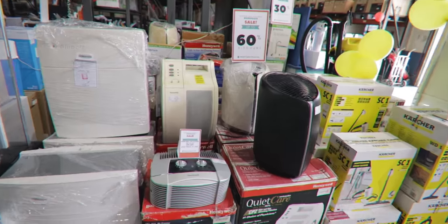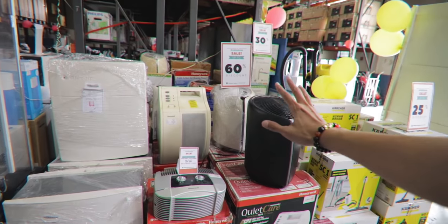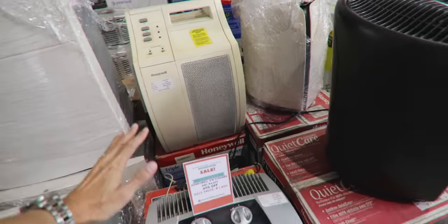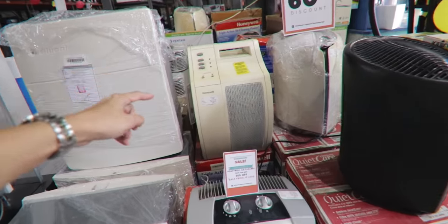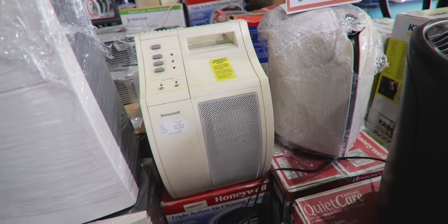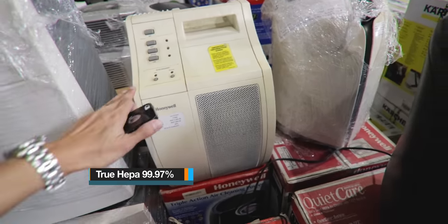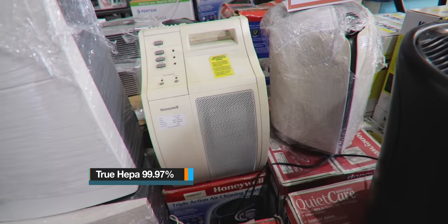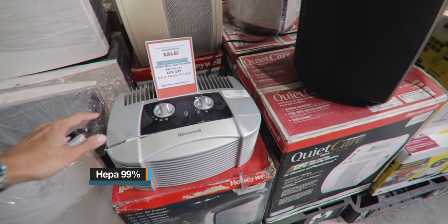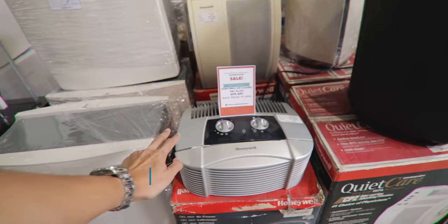In the south we're affected by ashfall, so we need these air purifiers. You might need it for cleaning the air, or if someone has asthma, or if you have pets. This is a Honeywell — originally 17,596, now 60% off at 7,050 pesos. It cleans air up to 13 square meters. Another one was 4,495 before, now 1,800. Good enough for a 15 square meter room.